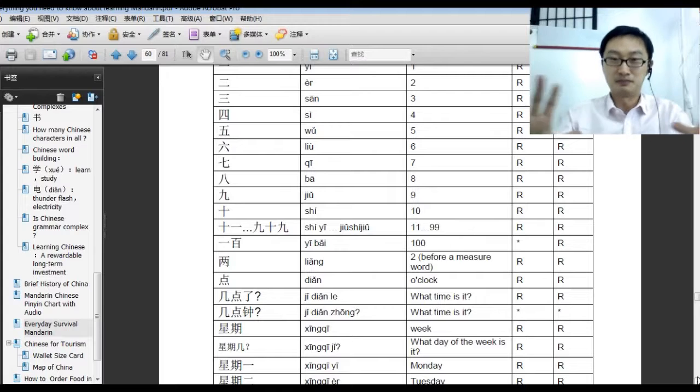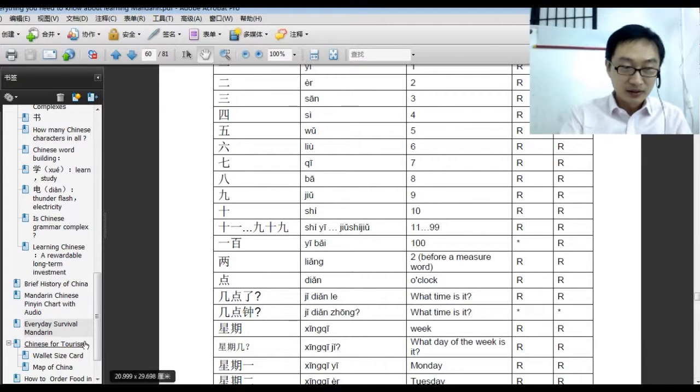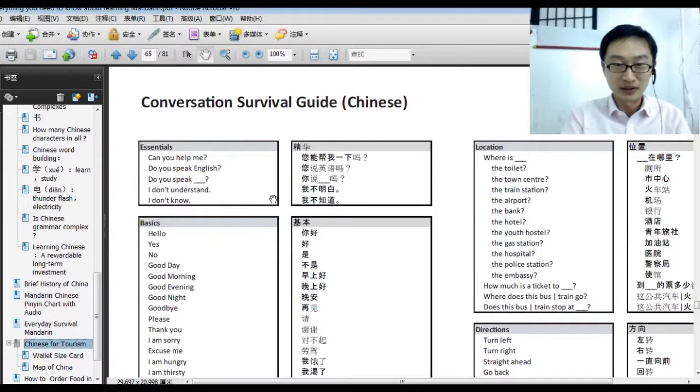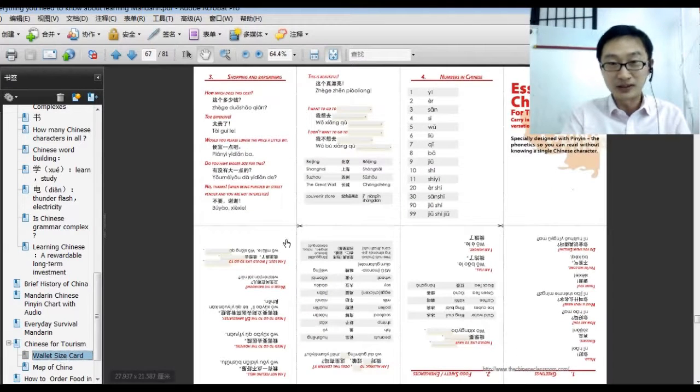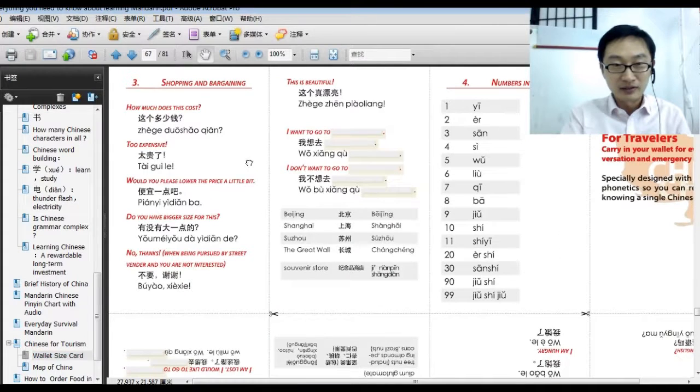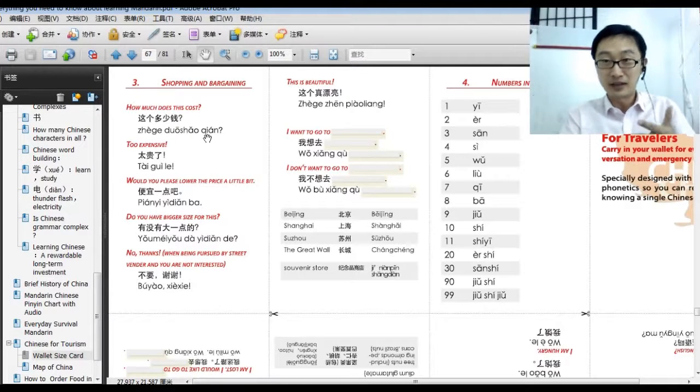Some friends may find that's still a little too much and just want something brief they can learn in one day. We still have something for you — in just one page: survival conversation. You can even print it out and show the driver or the people you want to talk to. That's the English version and the Chinese version. We even have a wallet-size version — even shorter. For example, 'how much does it cost?' — here's the pinyin so you can say it, or you can show the Chinese character to Chinese people.